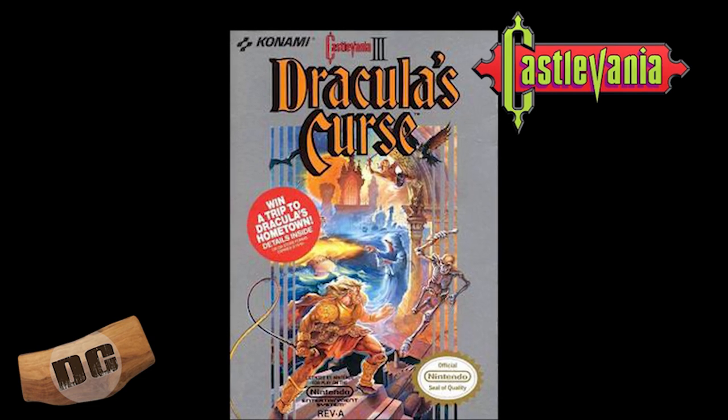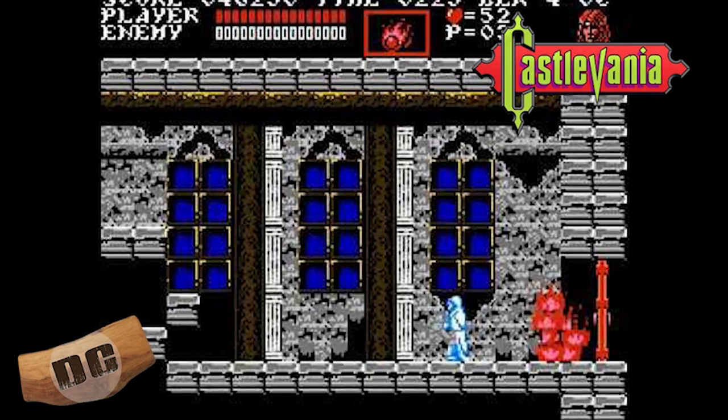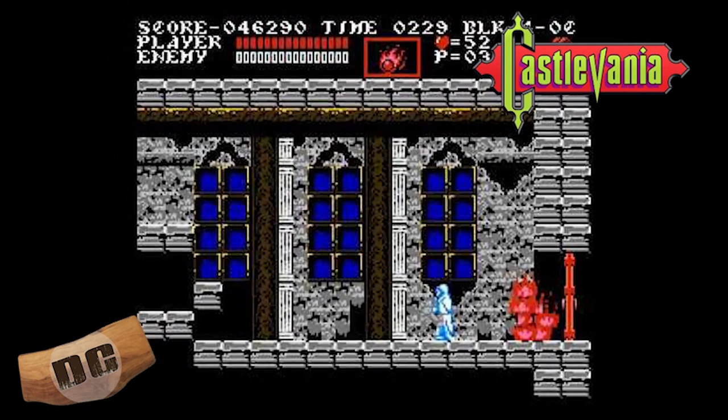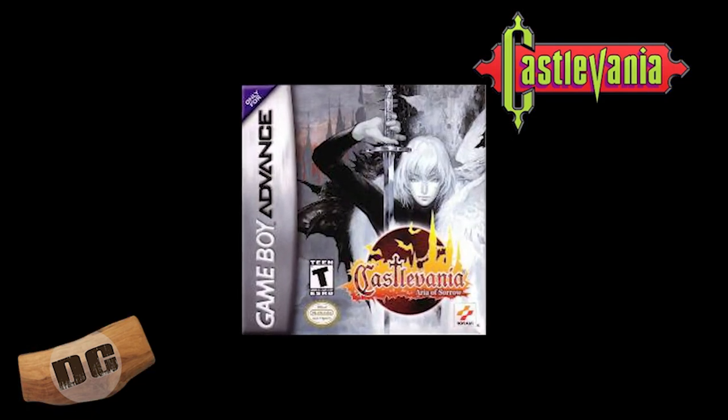Number four: Castlevania 3 — Dracula's Curse. Originally released for the NES in 1990, Dracula's Curse is a classic 2D side-scrolling action game that introduced multiple playable characters and branching paths. It also features a memorable soundtrack and challenging gameplay.